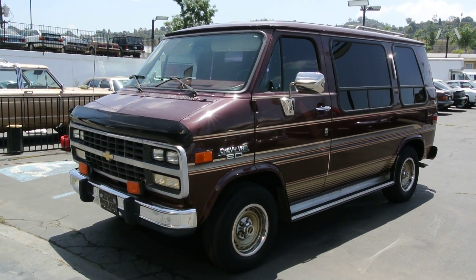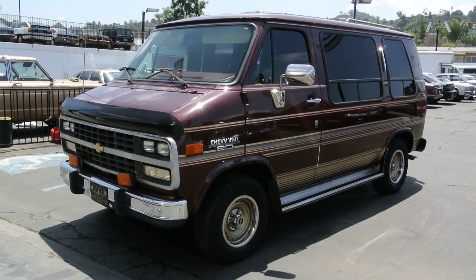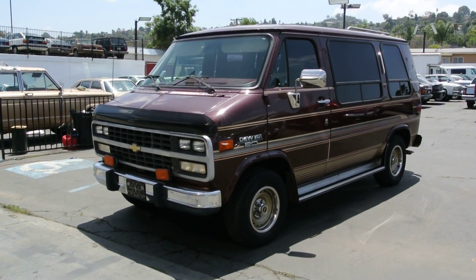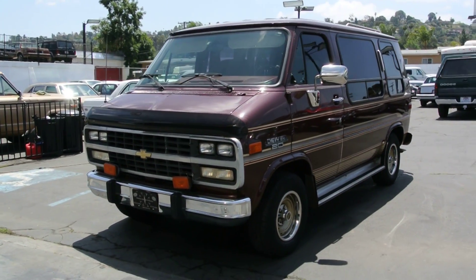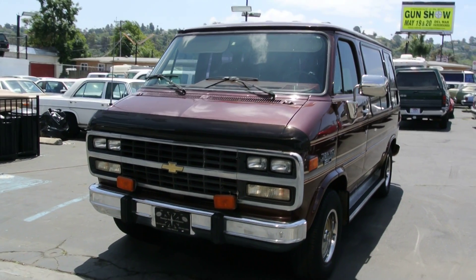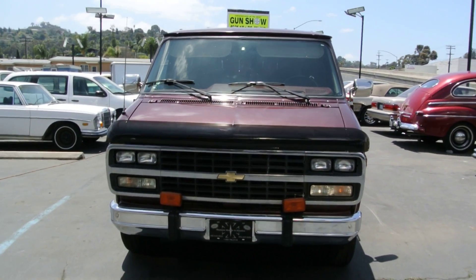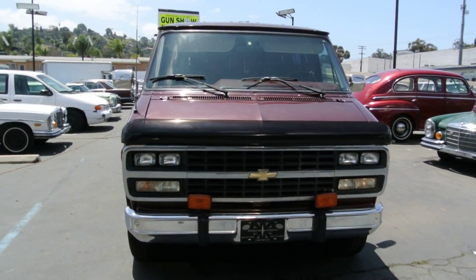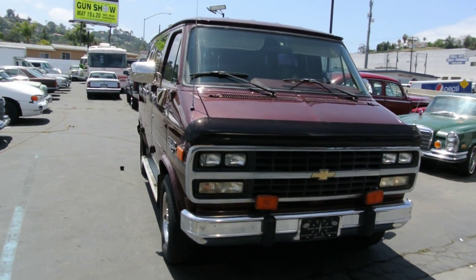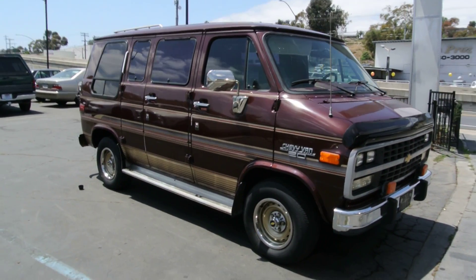One owner car guy here. What I got for you today is a beautiful one-owner 1994 Chevrolet G20 van. There's something really unique about this van other than the one-owner aspect — this van has 24,968 miles, under 25,000 original miles. The van is as nice as it gets.